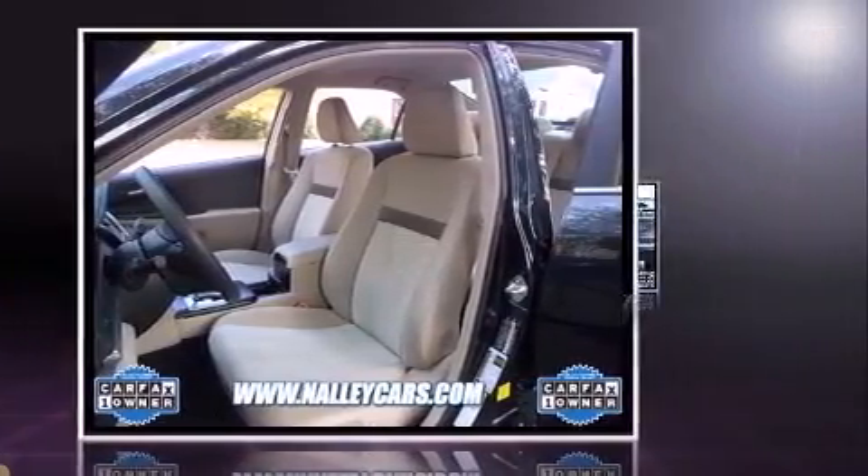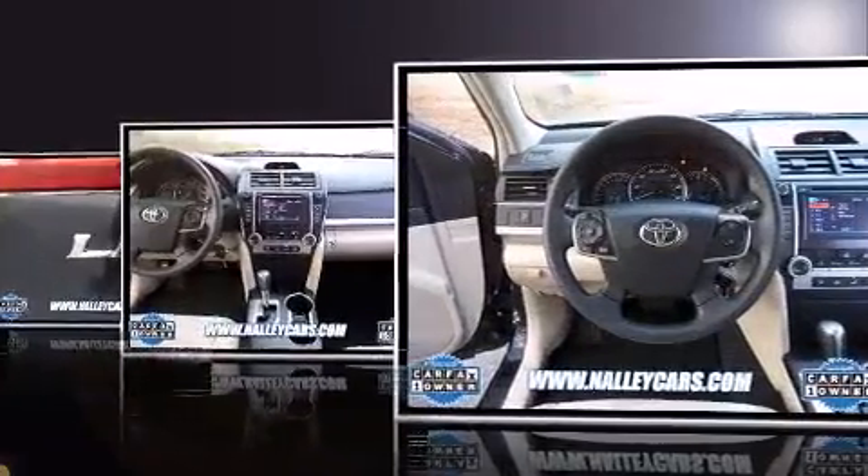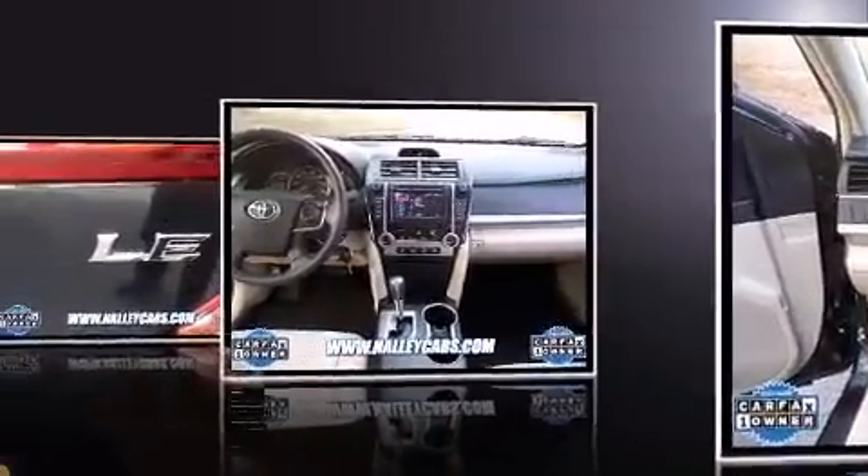Toyota paid particular attention to efficiency and practicality with features including an outside temperature display, cruise control, and much more.